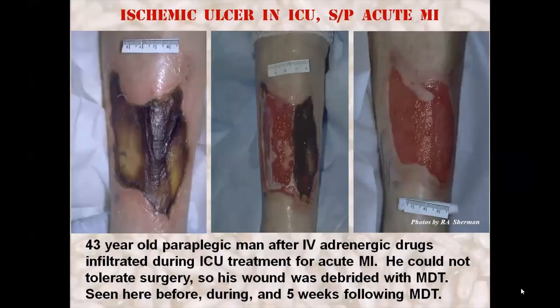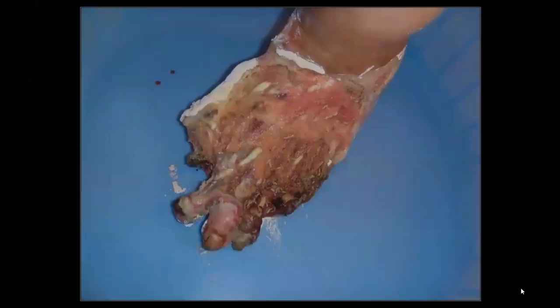After suffering from a heart attack, this paraplegic man was administered adrenergic drugs through a leg vein which leaked, causing ischemic necrosis over 30% of his anterior leg. The surgeons were uncomfortable debriding this wound while he was still in the ICU so soon after his heart attack, so they called in the M-Team, which dissolved the necrotic tissue. The eschar fell away in two large pieces and the wound down to the periosteum filled in with granulation tissue, after which it was covered with a split thickness skin graft.